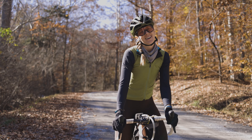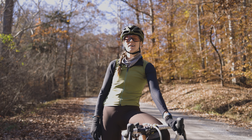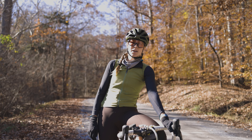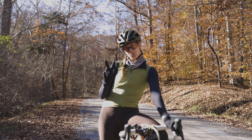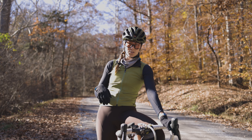Howdy friends! Wild Wagon here, and it is that time of year where it takes just a little bit longer to get ready for a ride. You can't just wear a jersey and bibs. So today I want to tell you about two outfits that I like to wear in the late fall, early winter time.